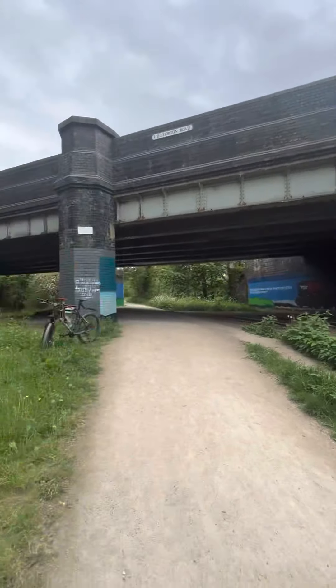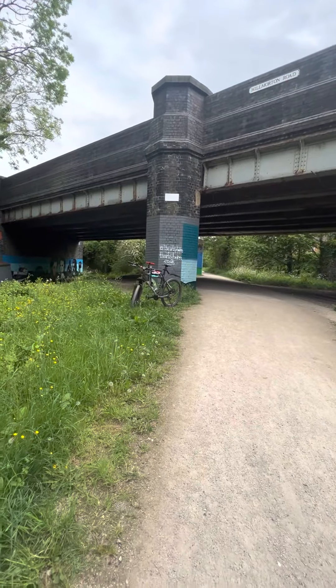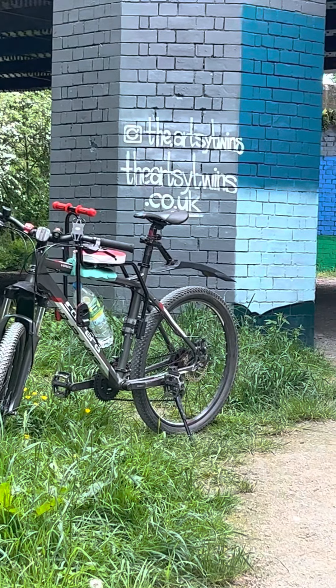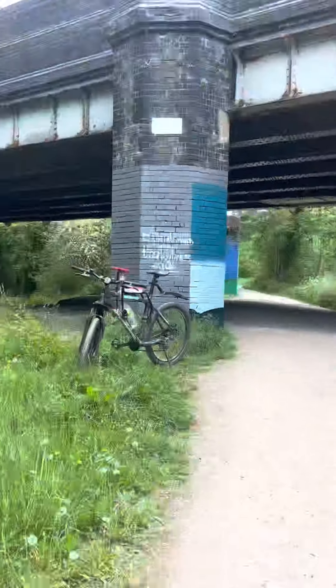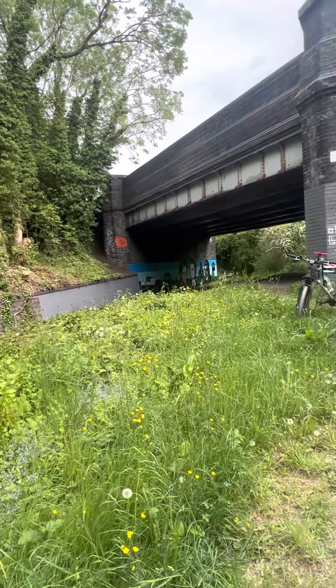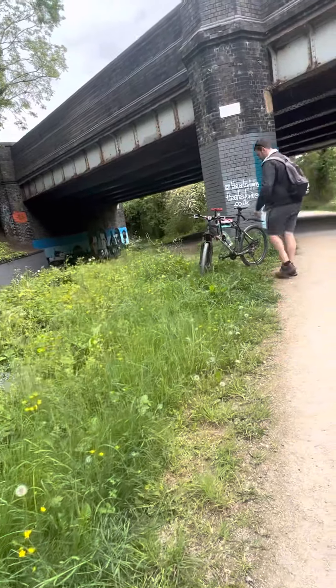Absolutely amazing. Follow the artists on there, which is the Artsy Twins, to see more of the artwork they've hopefully done. Thank you very much for watching. See you later. Bye.